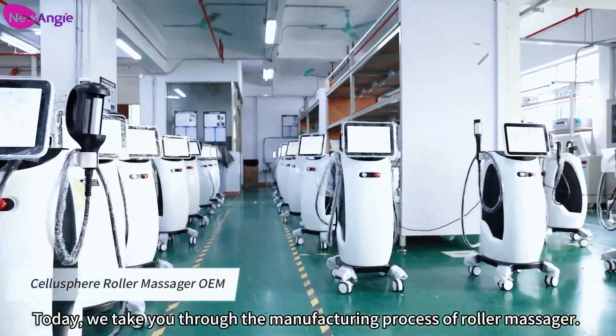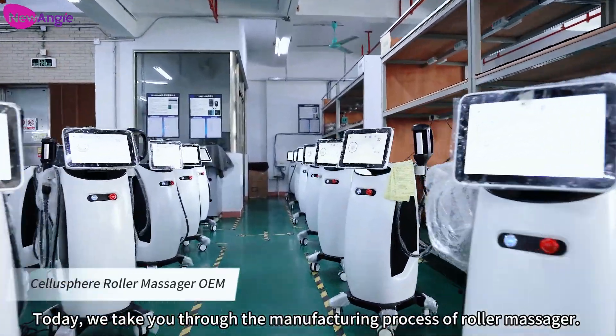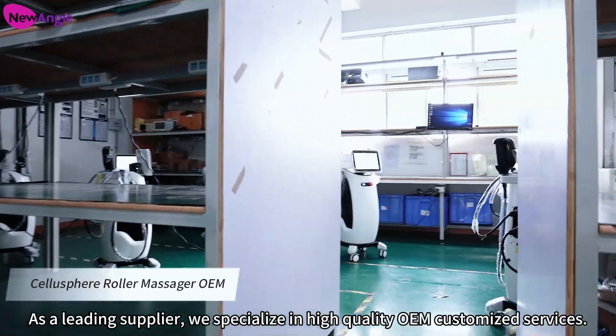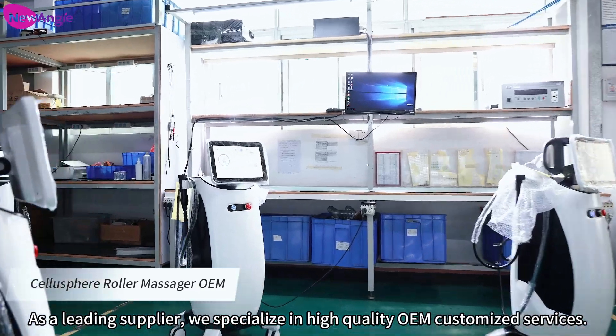Welcome to Neung-e. Today, we take you through the manufacturing process of roller massager. As a leading supplier, we specialize in high-quality OEM customized services.